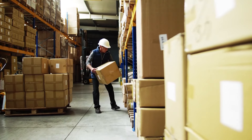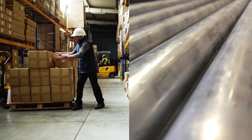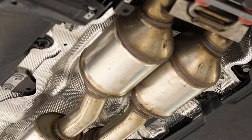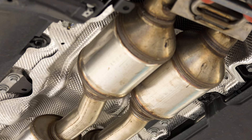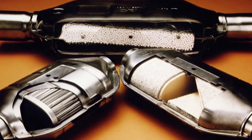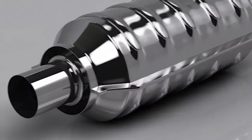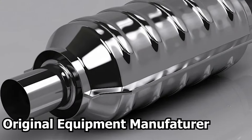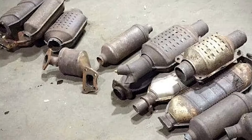Unfortunately, due to the surge in global prices for the precious metals utilized in these converters, replacements can be quite costly. On average, replacement costs can range from $500 to $2,500 or more. Prices may also be affected by the availability of parts and whether you choose an original equipment manufacturer (OEM) catalytic converter or an aftermarket option.